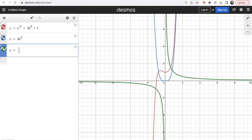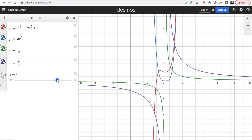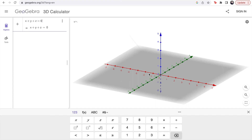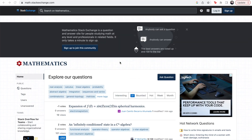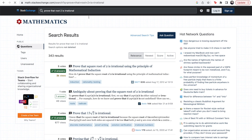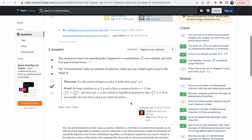Another resource is Desmos, a graphing calculator useful for visualizing 2D plots and graphs. The 3D equivalent is GeoGebra, which is great for 3D plotting. Finally, Math Stack Exchange is a forum where people ask and answer maths questions. I never posted on there myself, but you can search a problem and most often someone will have asked the same question — especially for first-year content, since so many people study maths degrees.